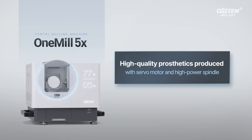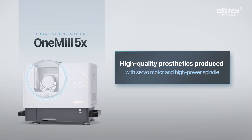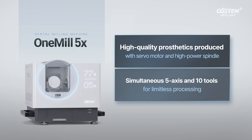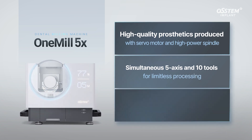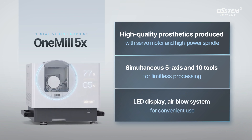Simultaneous five-axis and ten-tool capability offers limitless processing. The touch panel, LED display, and three-way airflow system provide convenience.